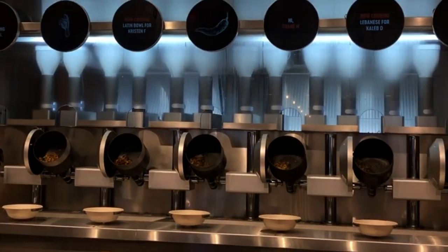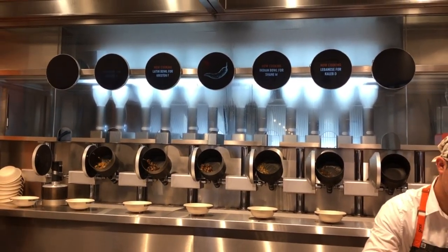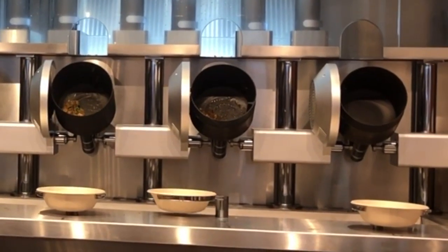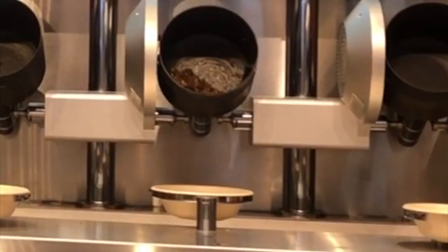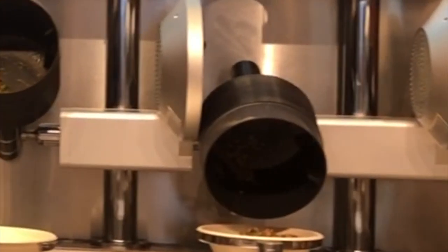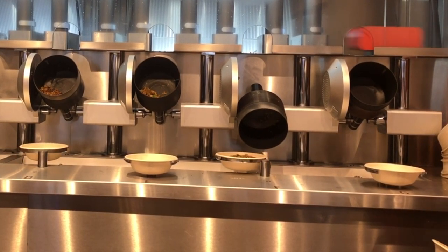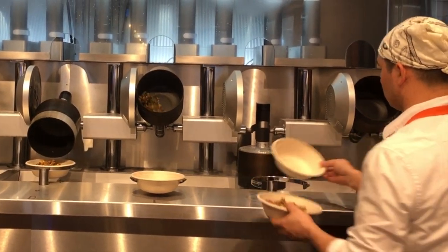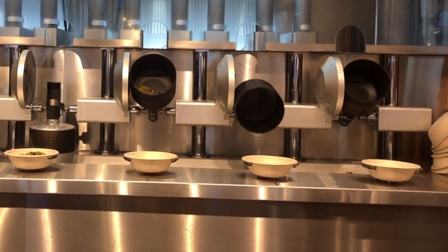Once it's done cooking — which only takes a few minutes, since Spice says their bowls should be ready in three minutes or less after you order — the bowl holder spins around to get closer to the wok, and the wok dumps the cooked food right into it. This dumping is quite satisfying to watch with that steam coming off the food as it hits the bowl. Then the bowl holder spins the bowl back around, one of Spice's chefs grabs it and replaces it with a fresh bowl, and the robotic wok proceeds to clean itself by pointing down and getting cleaned with steam.